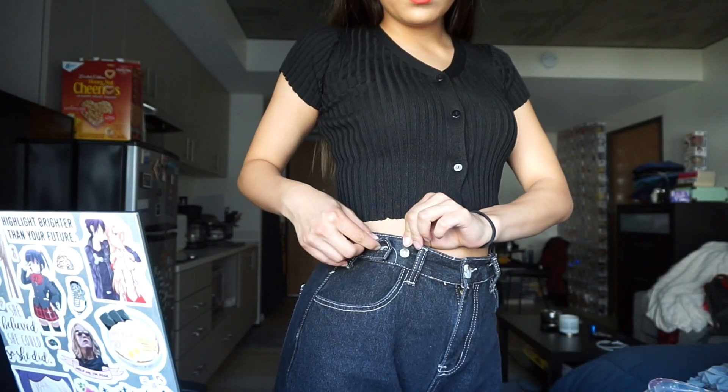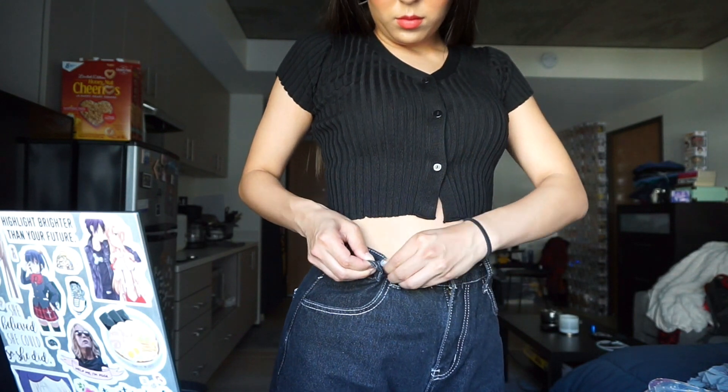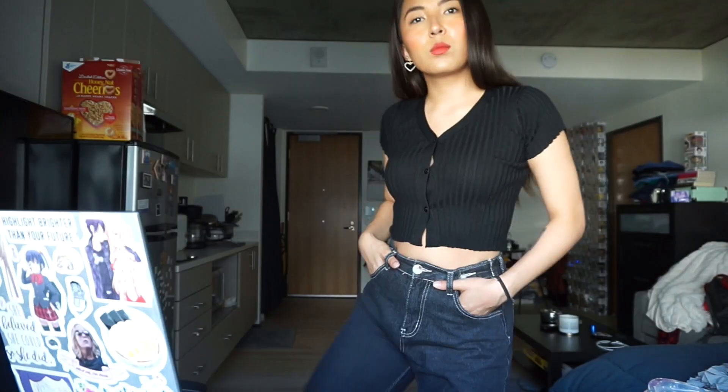I also got the high waist wide leg jeans in charcoal gray. These are a really popular item on the site — I think it comes in light blue and white as well, so I might pick those up too because I love the way these fit. I got them in a size large based on reviews. They fit perfectly — I do wish they were a little tighter, but any tighter I wouldn't be able to get them over my hips. They're extremely comfortable. It is a little thin and I do see some fraying with the stitching, but I think that's part of the design — it looks vintage. They also have buttons here so you can cinch the waist a bit more.